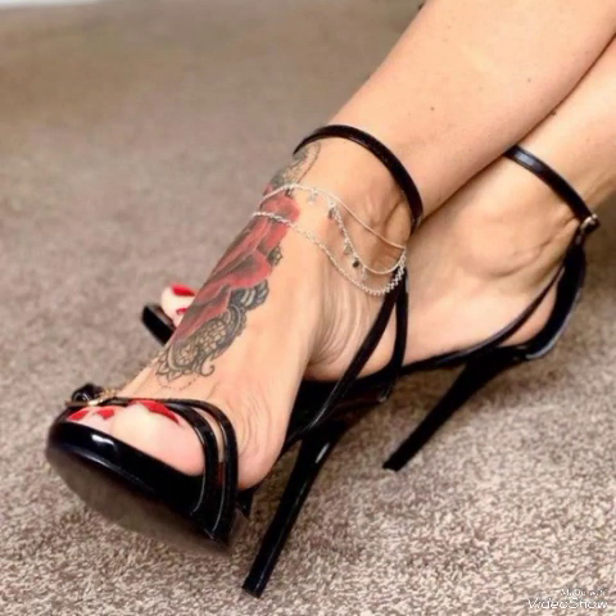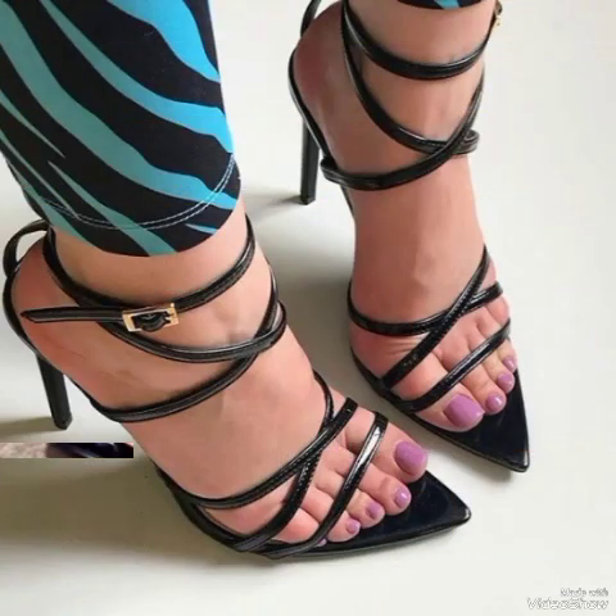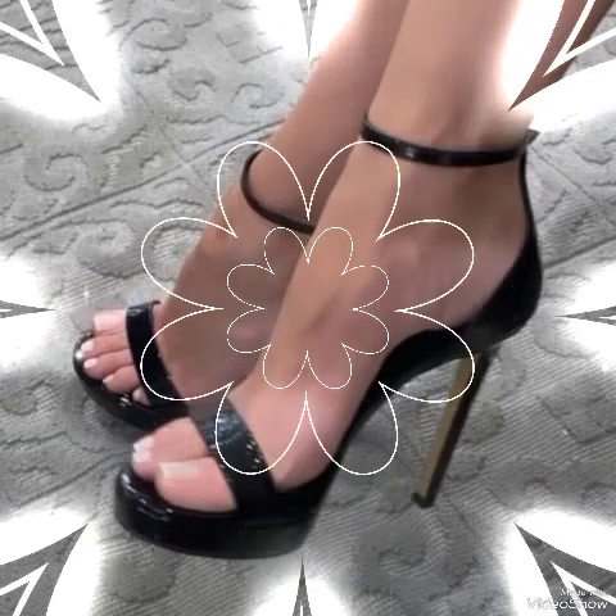Dear viewers, if you want to buy them online, I will tell you the best websites where you can buy these stylish high heel sandals: amazon.com, eb.com, and aliexpress.com.